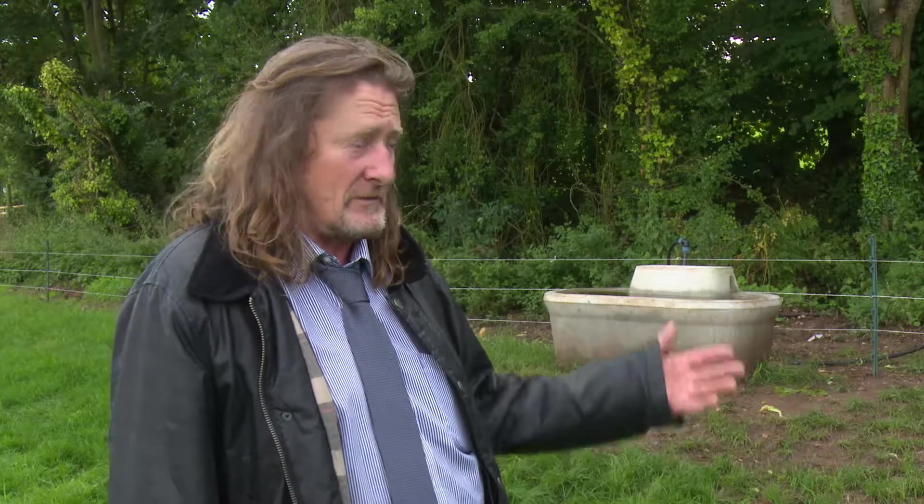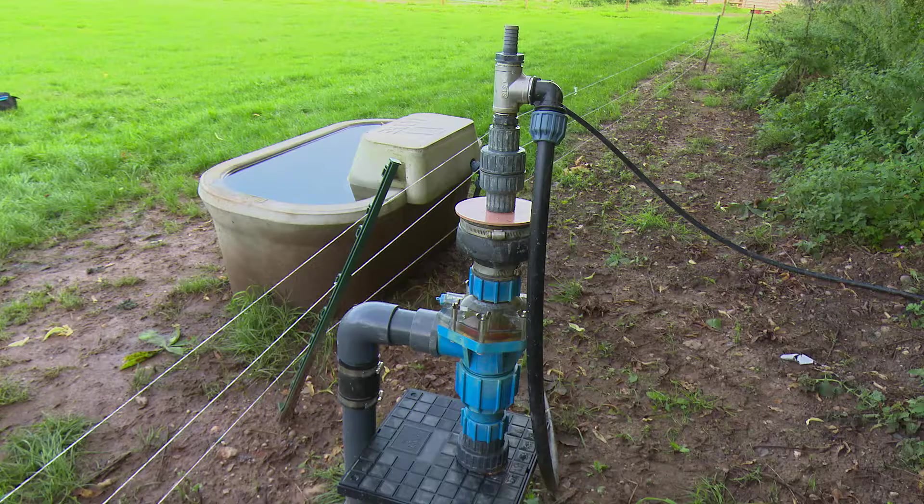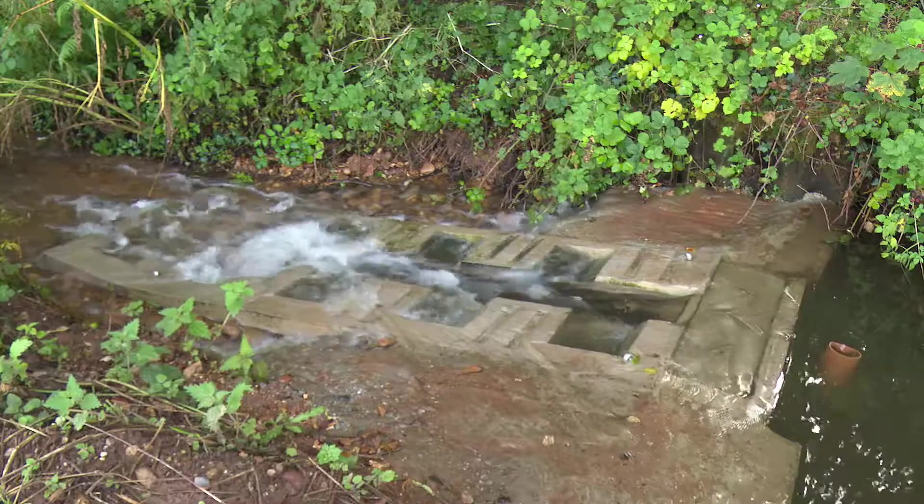We're here at Bicton College in Devon and we've come to see two systems that are used to get water out of streams to feed water troughs, to stop animals eroding the riverbank. The two systems here are the siphon system that uses the natural fall of the river, and the drop-in system that creates its own weir and allows invertebrates and other bugs access up the streams and ditches.